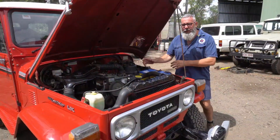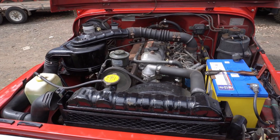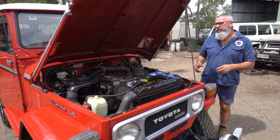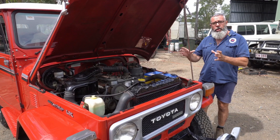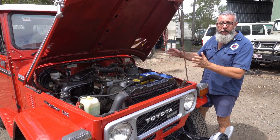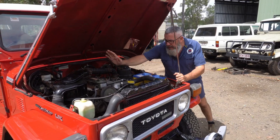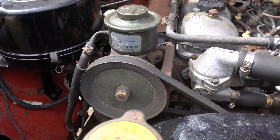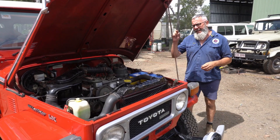I'll quickly pop the bonnet and we'll have a look at the little 3B engine. What you're looking at here is the little 3B — it's a very short engine with a much bigger shroud to run this engine because it sits so far back compared to your petrol or H engines. I've got barely anything to waffle about because it is so stock standard. What you see in this engine bay should all be there. This little bad boy here is the power steer pump and reservoir.